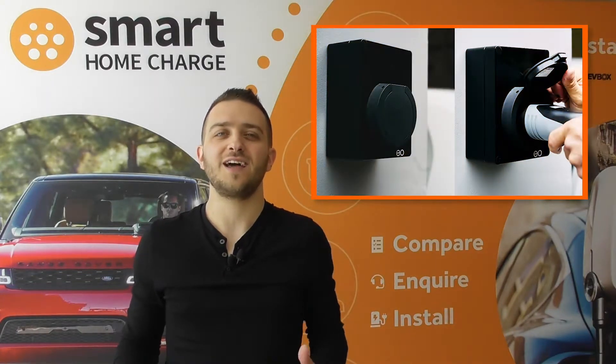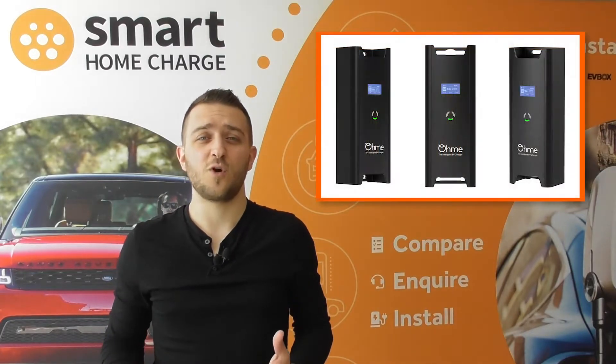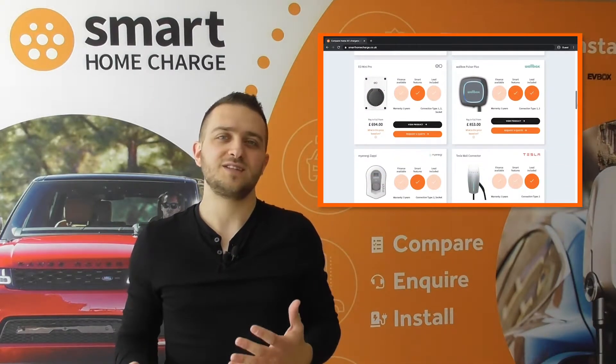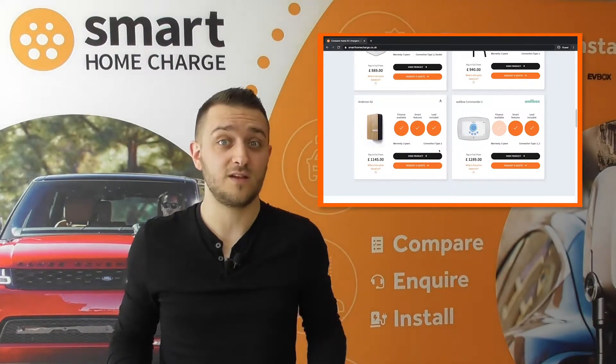For this reason, we sell and install a range of chargers to suit different budgets, starting from around £400. It's important to note that the website prices are a guide only, and are just there to give you an indication of price so you know which chargers are more expensive than others.